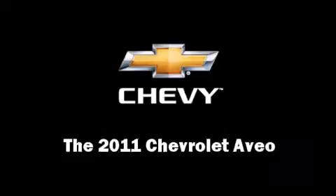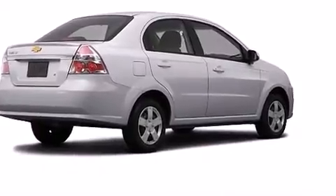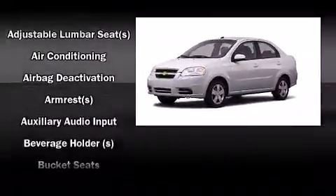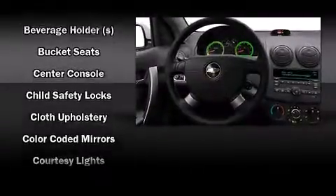Step into the 2011 Chevrolet Aveo. This four-door, five-passenger sedan offers the latest in technological innovation and style. It features an automatic transmission, front-wheel drive, and an efficient four-cylinder engine.